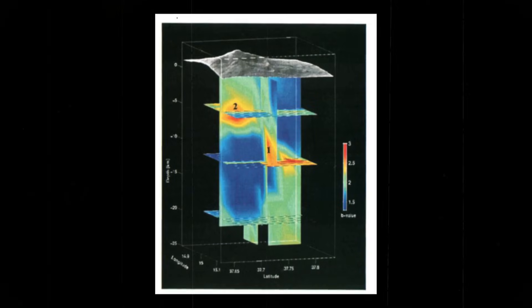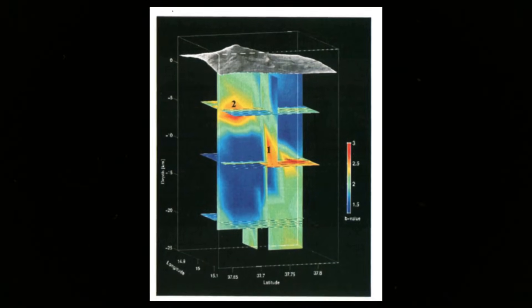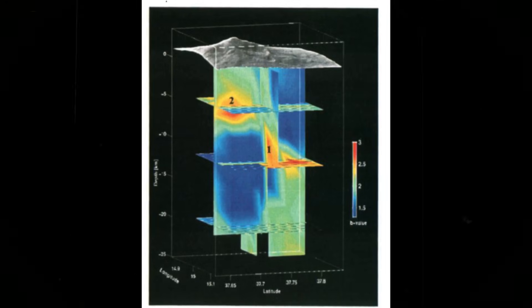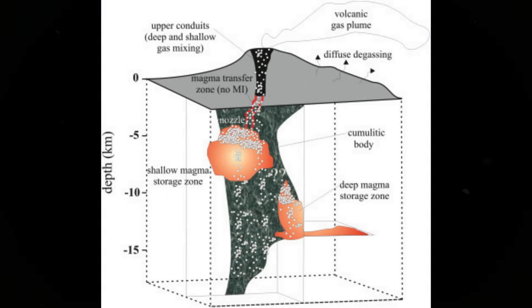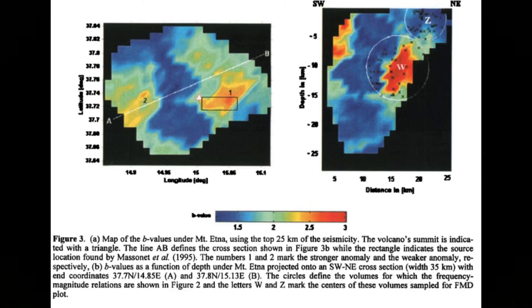For decades, volcanologists pictured Etna's interior as a single, perhaps vertically continuous, plumbing system. Recent geophysical work has changed that view. Etna appears to host a dual-level magma storage system: an intermediate reservoir sitting at roughly four to six kilometres below sea level, and a much shallower, gas-rich pocket located around sea level immediately beneath the summit craters. This arrangement lays out a layered mechanism that governs how magma is stored, how volatiles behave, and how energy is released at the surface.